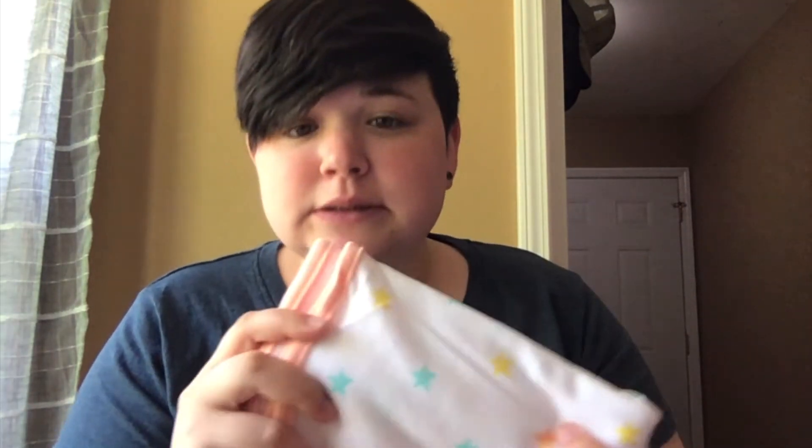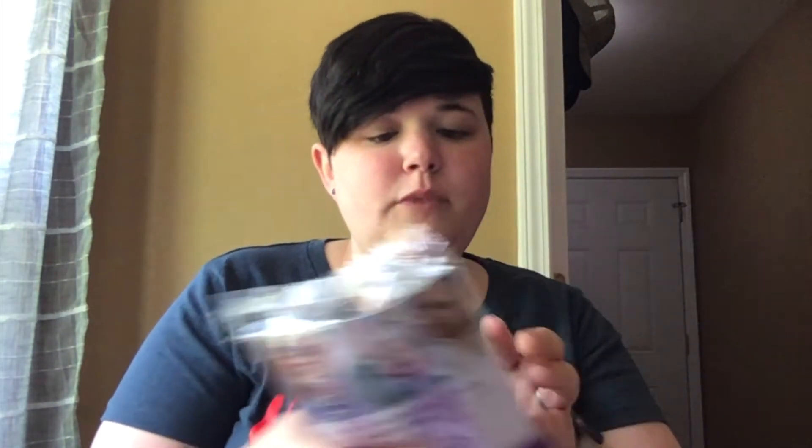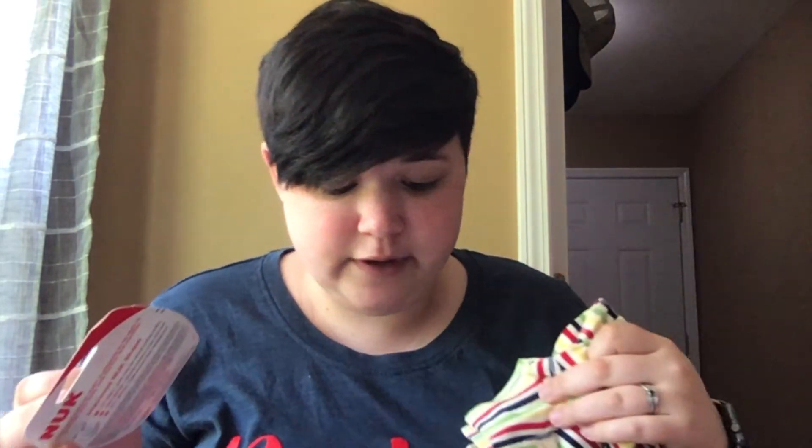So we've got the blanket, breast pads, laundry detergent, baby wipes, a bottle, a onesie, a pacifier, and baby wash and shampoo. I'd say that's pretty good — that's 35 dollars worth of stuff. The bottle alone retails for quite a bit, and the blanket and onesie are really good quality, so I'm going to go ahead and give this box a thumbs up.